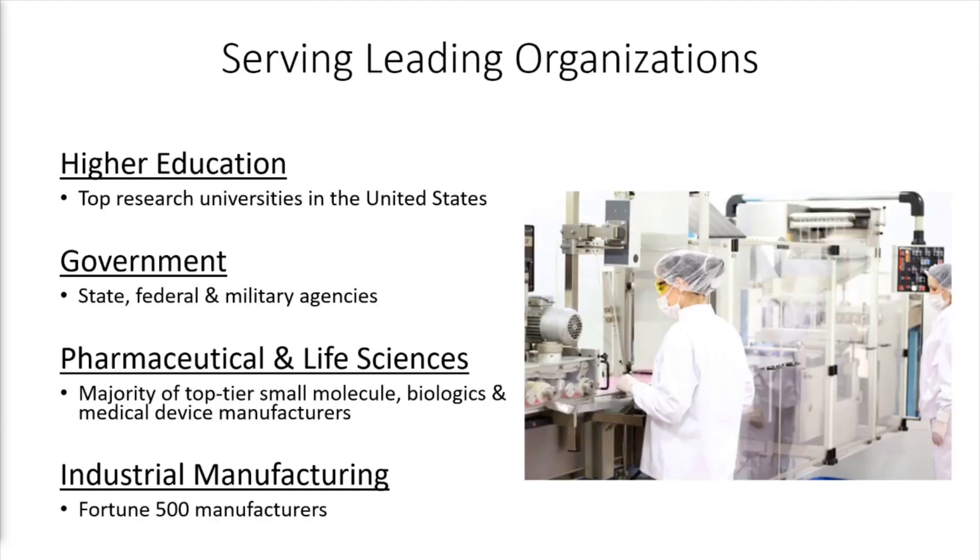Through these capabilities, Analytica technology provides enterprise management and state-of-the-art analytics to leading organizations in the following areas: higher education, including top research universities in the United States; government agencies at the state, federal, and military levels; pharmaceutical and life sciences — we serve the majority of top-tier small molecule biologics and medical device manufacturers; and industrial manufacturing, where we support Fortune 500 manufacturers in the areas of energy, compliance, process capability, and vendor management.